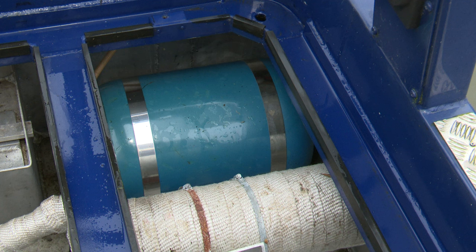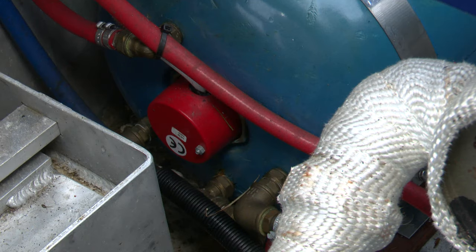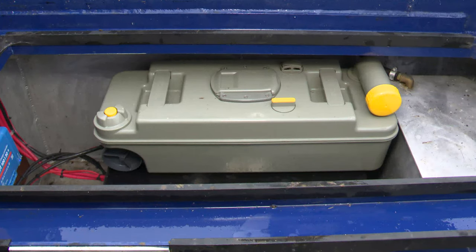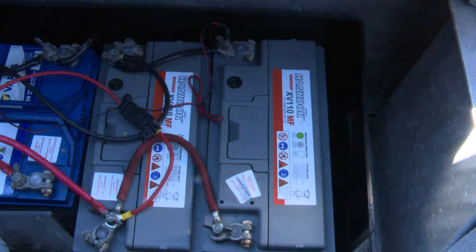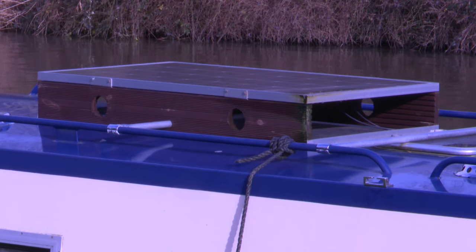The immersion heater that supplies hot water to Dotty is located in the engine compartment, with space for the storage of spare diesel fuel, oil, and a spare toilet unit. There are three batteries on Dotty, all new in 2022: one 75 amp-hour battery for engine startup, and two 110 amp-hour batteries for leisure — that is, lighting and utilities. The leisure batteries are topped up by two solar panels on the roof.